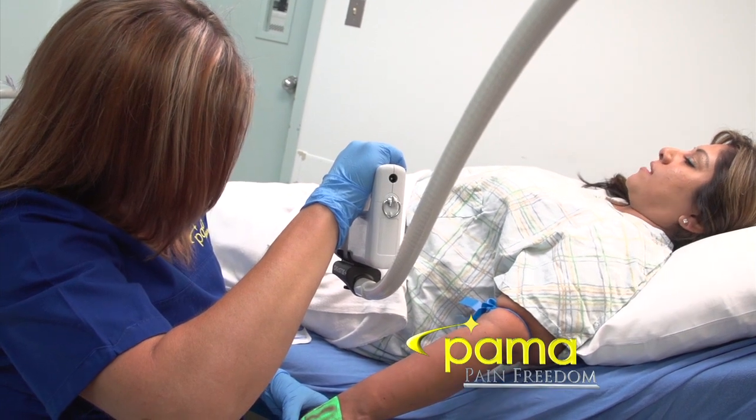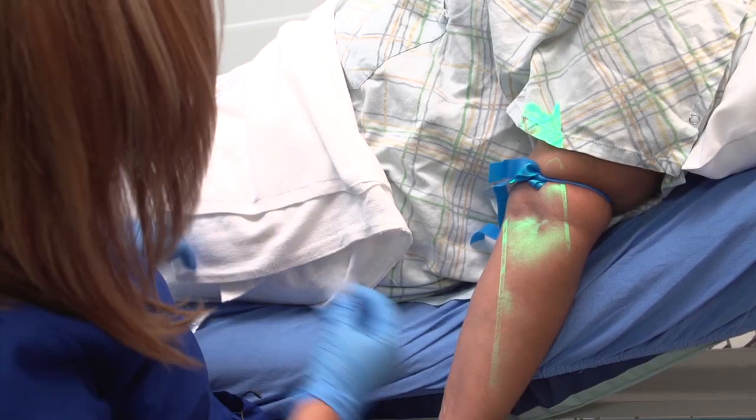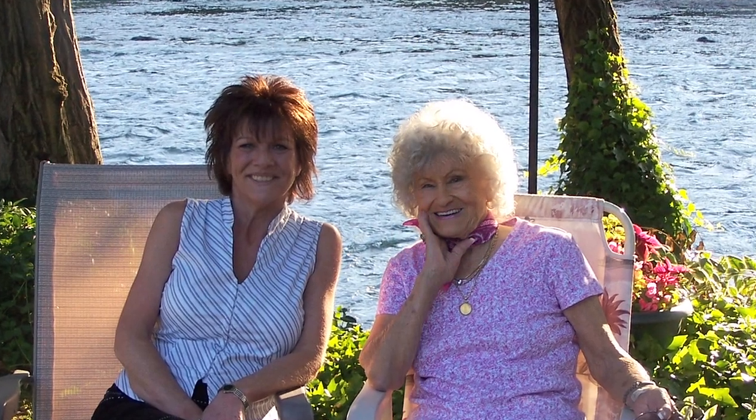It makes me feel more confident going into the operating room that we're going to have a good IV. You know immediately — okay, this is the right one, or no, this is not the right one — and so it really prevents multiple sticks, especially for patients who truly do not have great veins. I know that I can come in and be relaxed and not be anxious, and on the first stick they're going to use great equipment.